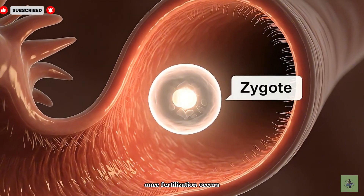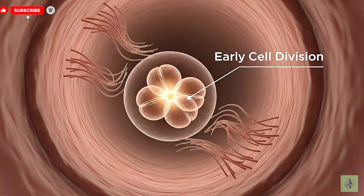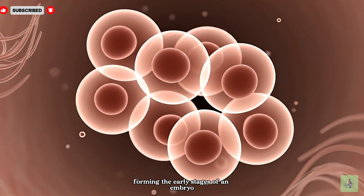Once fertilization occurs, a zygote forms — the very first cell of a new human life — beginning its journey to the uterus. During its journey, the zygote rapidly divides into multiple cells, forming the early stages of an embryo.